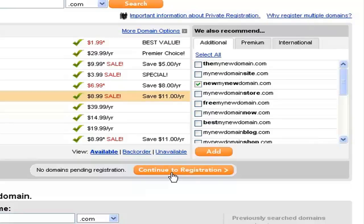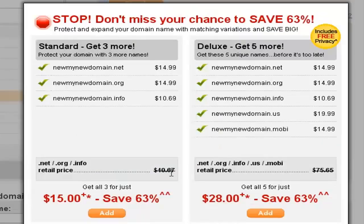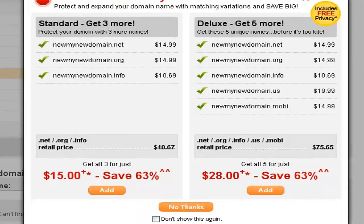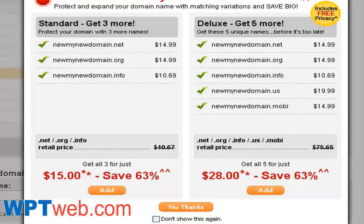I'm going to select one of the recommendations and then click on 'Continue to Registration.' GoDaddy.com is very well known for recommending all sorts of different products you can add to your order, even though what you really want is just to buy a single domain name. Here they recommend different variations of the domain name — the .net, .org, etc. If you want all these domain names, you can click 'Add,' otherwise click 'No Thanks' to continue.